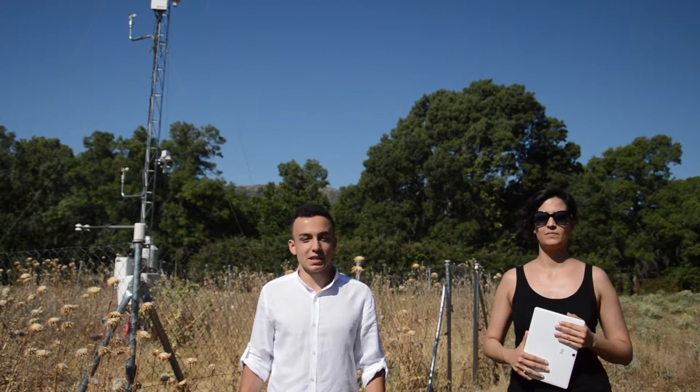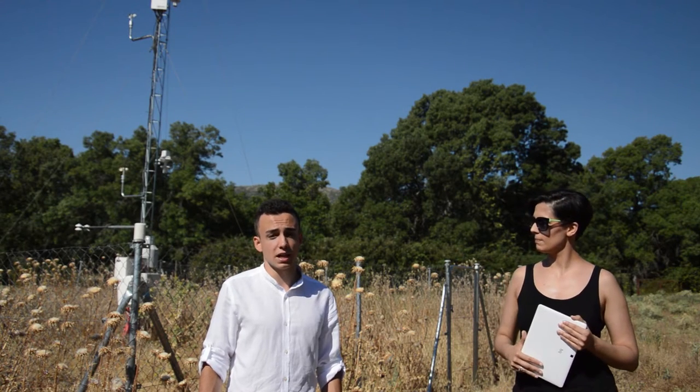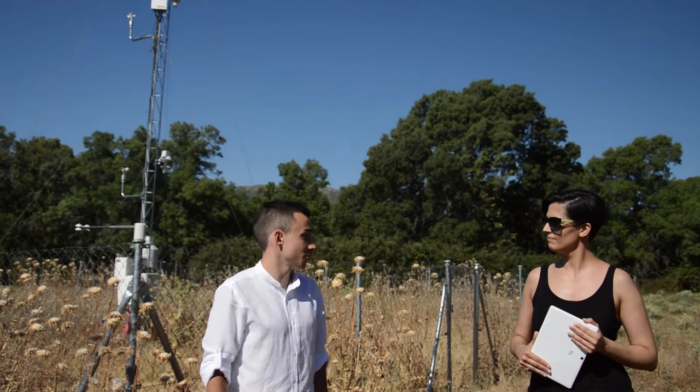Let me introduce you to Cristina. She's a technician of the network, as I am, and she will tell you about the station, the sensors and instrumentation of Herrería.